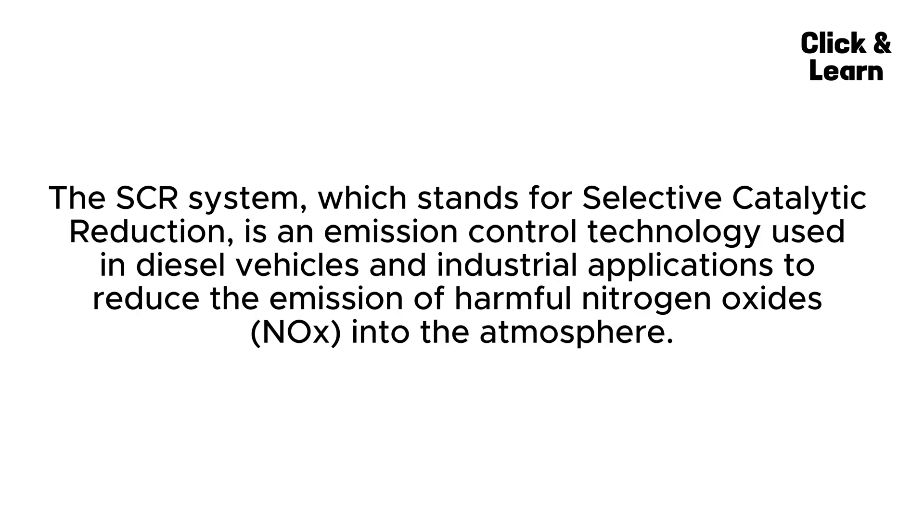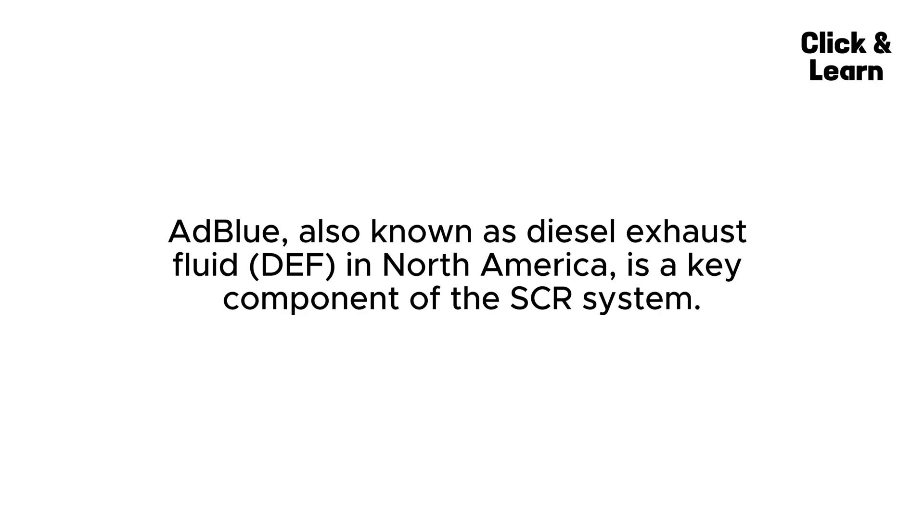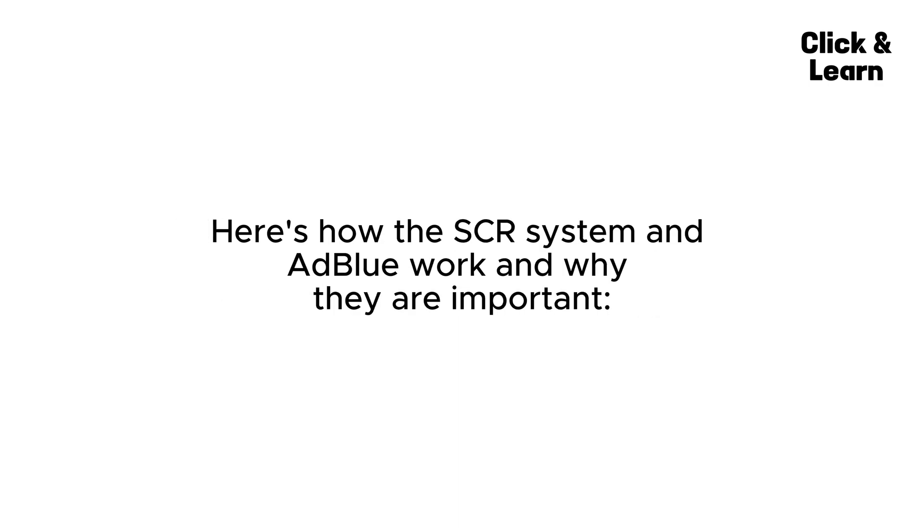Now let's look at the SCR system and AdBlue. The SCR system, which stands for Selective Catalytic Reduction, is an emission control technology used in diesel vehicles and industrial applications to reduce the emission of harmful nitrogen oxides (NOx) into the atmosphere. AdBlue, also known as Diesel Exhaust Fluid (DEF) in North America, is a key component of the SCR system.